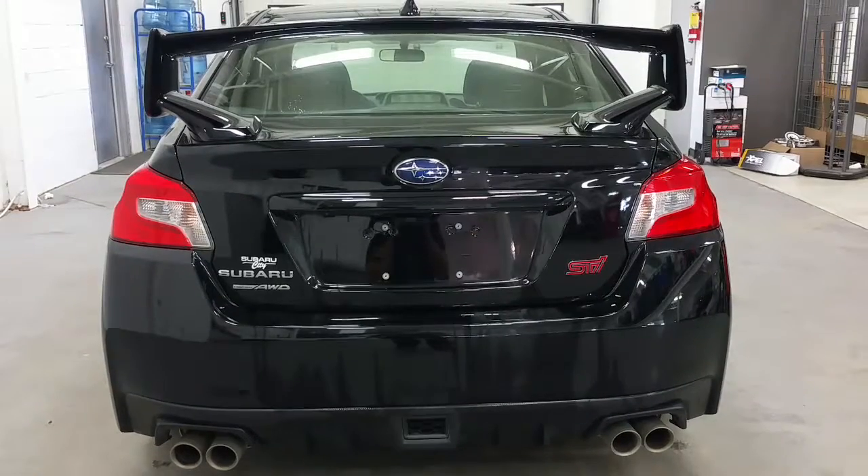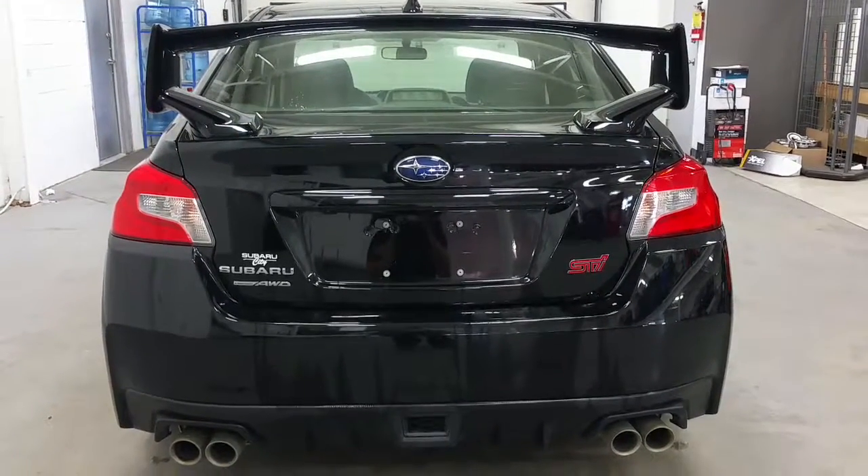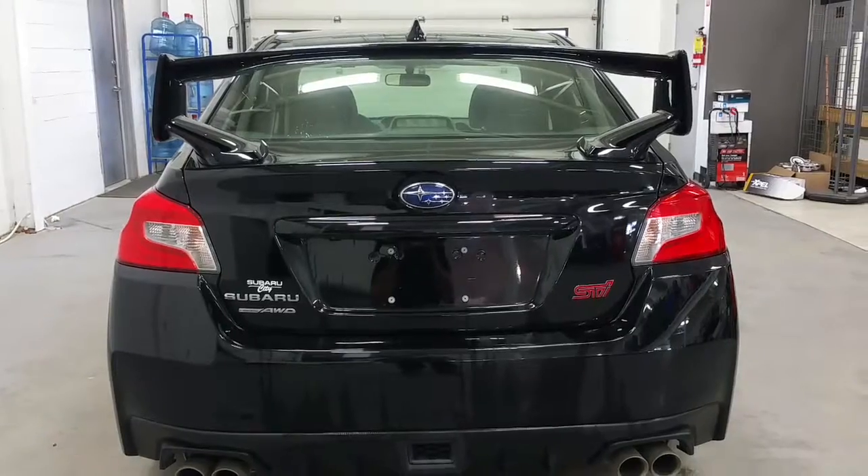At the rear we have quad tip exhaust, rear sport valence, STI badging, and a large spoiler.